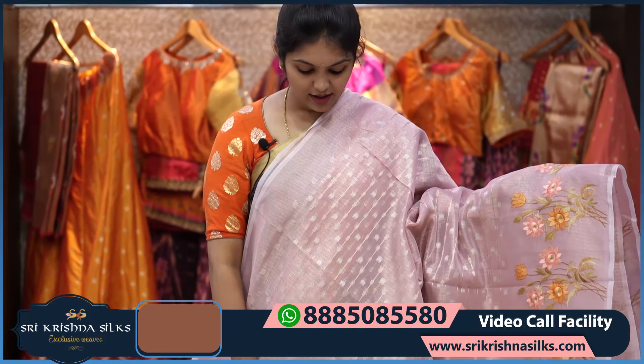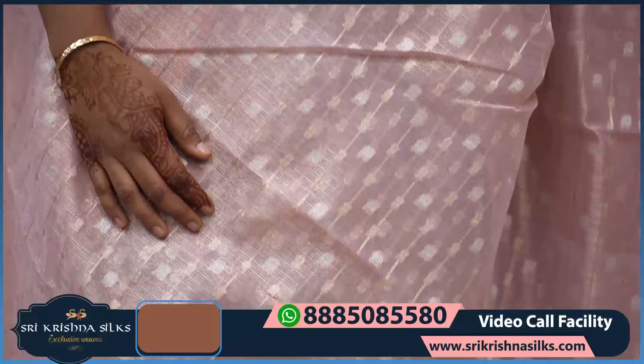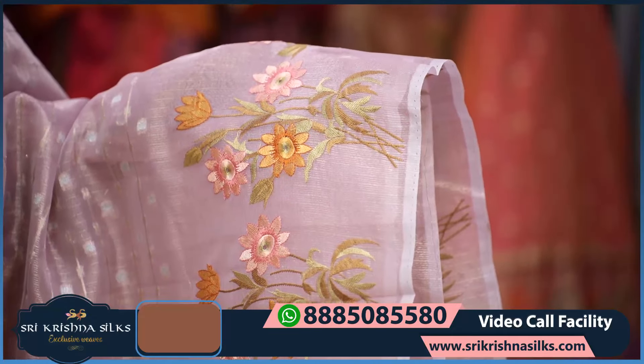Next is a beautiful pink tissue saree — a very lovely color. The body has golden zari vertical lines and silver zari mango designs. The border has a nice bunch of florals in embroidery with orange tones.